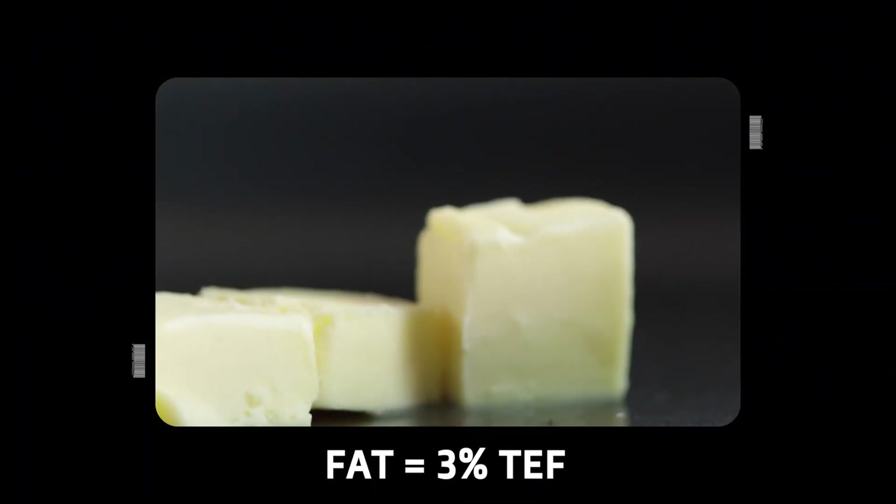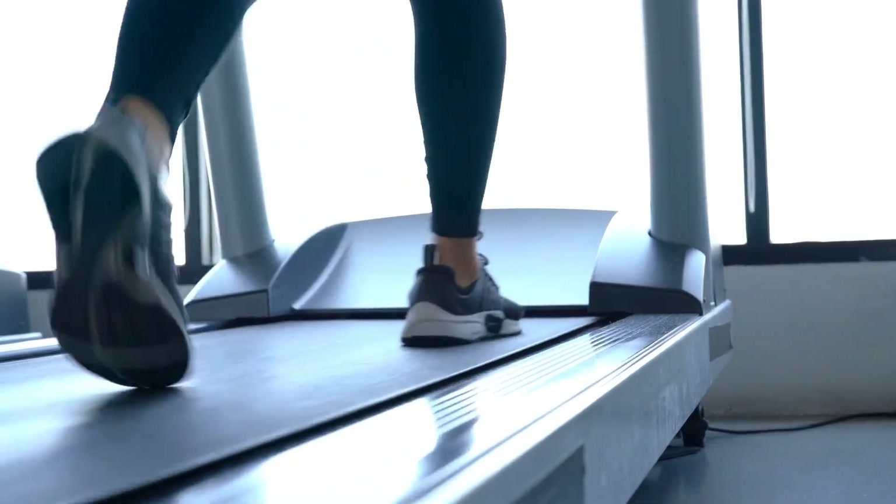When it comes to fats, they have the lowest TEF of around 3%. So out of 2,000 calories of high-fat foods, your body would burn around 60 calories to break it down. Fat is very easy for your body to process and store, which is one of the reasons why it's so energy dense and efficient as an energy source for longer, lower-intensity cardio. It's also why it can be very easy to over-consume without even realizing it.